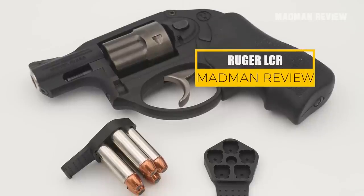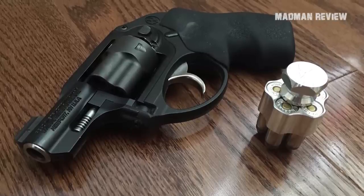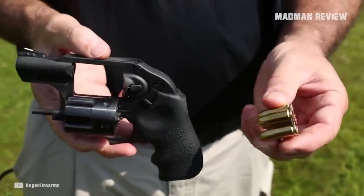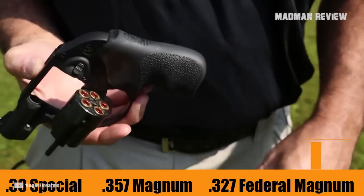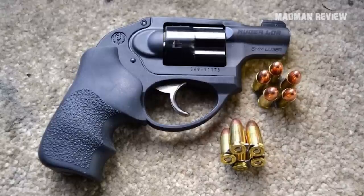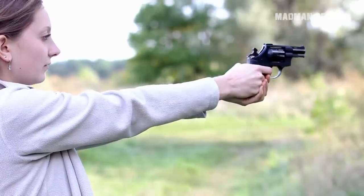The Ruger LCR. One of the most popular snub-nosed revolvers on the market, the LCR achieved its fame thanks to its lightweight and affordable price tag. It's also versatile — you can get it in various chamberings such as .327 Federal Magnum, .357 Magnum, .38 Special, 9mm, and even .22 Long Rifle. The LCR features a polymer grip frame which makes it very light. If you opt for the .38 Special, your gun would weigh just 13.5 ounces, making it a popular option for those who want something light and concealable.